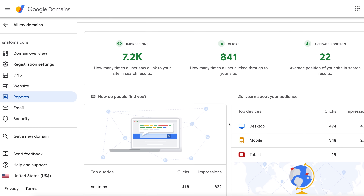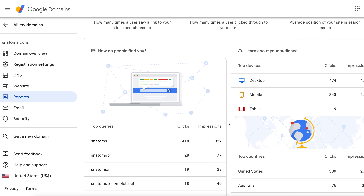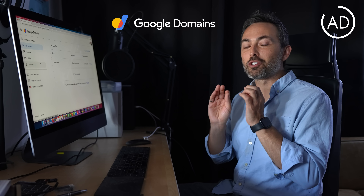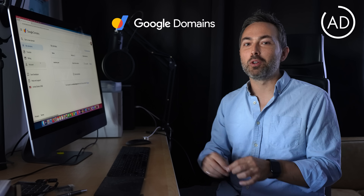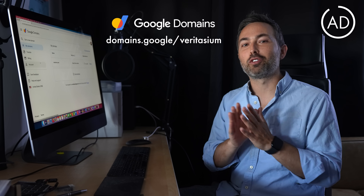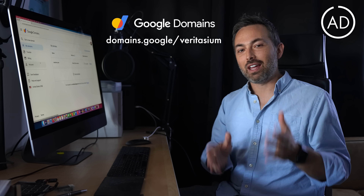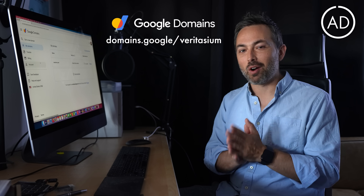Plus, it automatically connects to tools like Google Workspace or Google Analytics to help me understand and build the business. Claim your own domain name with Google Domains starting at just $12 a year. Go to domains.google.com to get 20% off your first year. I will put that link down in the description. Thanks to Google Domains for sponsoring this part of the video.